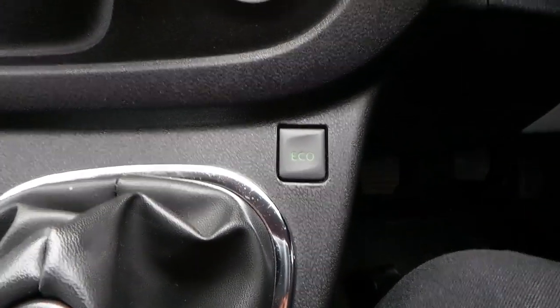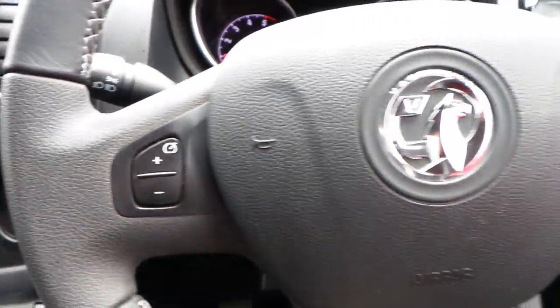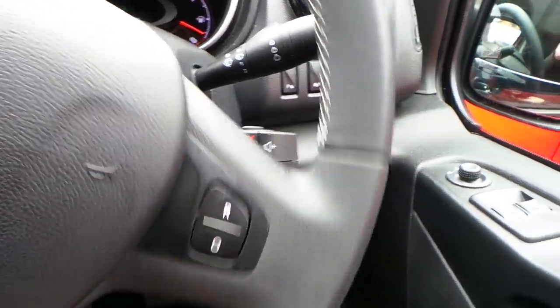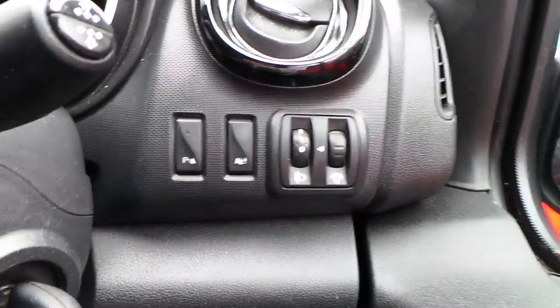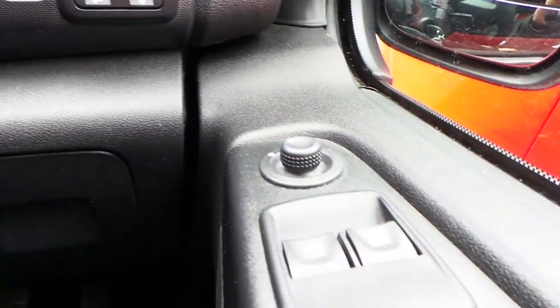We have eco mode, speed limiter and cruise control, multifunction steering wheel, and also the mounted steering wheel controls for your stereo. Electronic stability control, electric mirrors and electric windows.